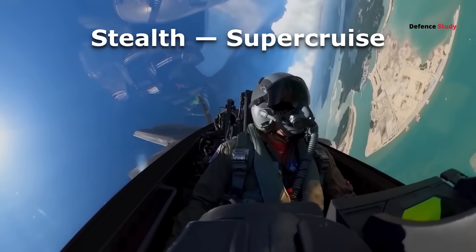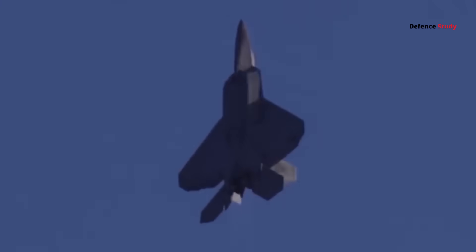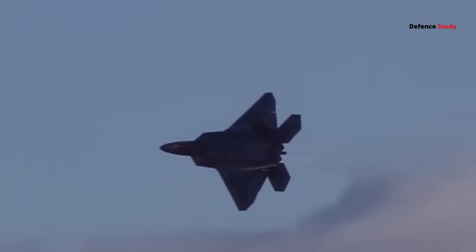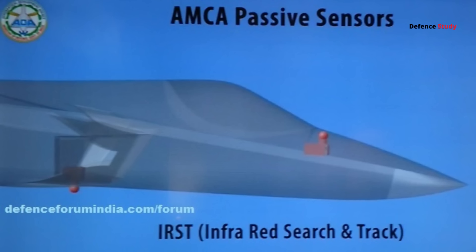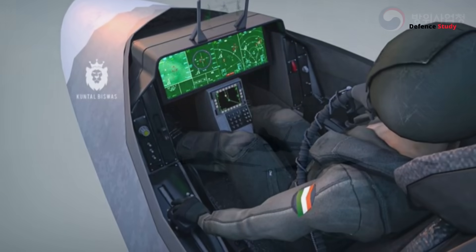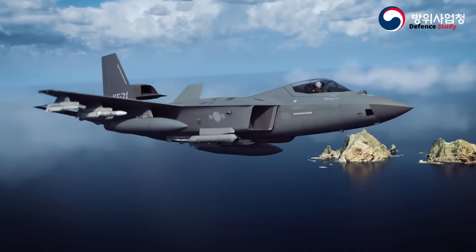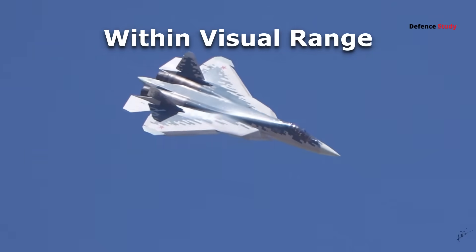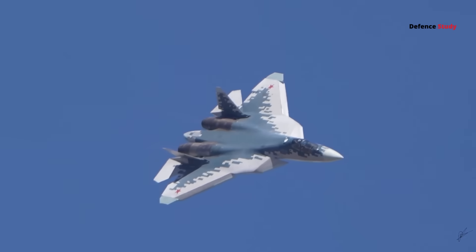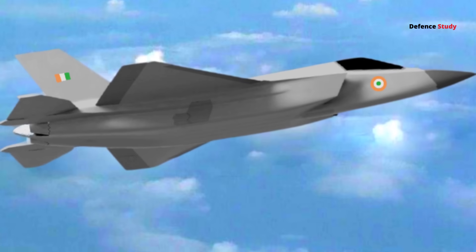The future of air combat isn't just about who can turn faster — it's about who sees first, who strikes first, and who disappears first. AMCA's sensor fusion, AI-assisted cockpit, and future loyal wingman drones make it not just a fighter, but a networked command node in the sky. Still, within-visual-range combat won't disappear entirely, and that's where the new engine plus thrust vectoring combo gives AMCA an insurance policy — stealth for survival, agility for the unexpected.